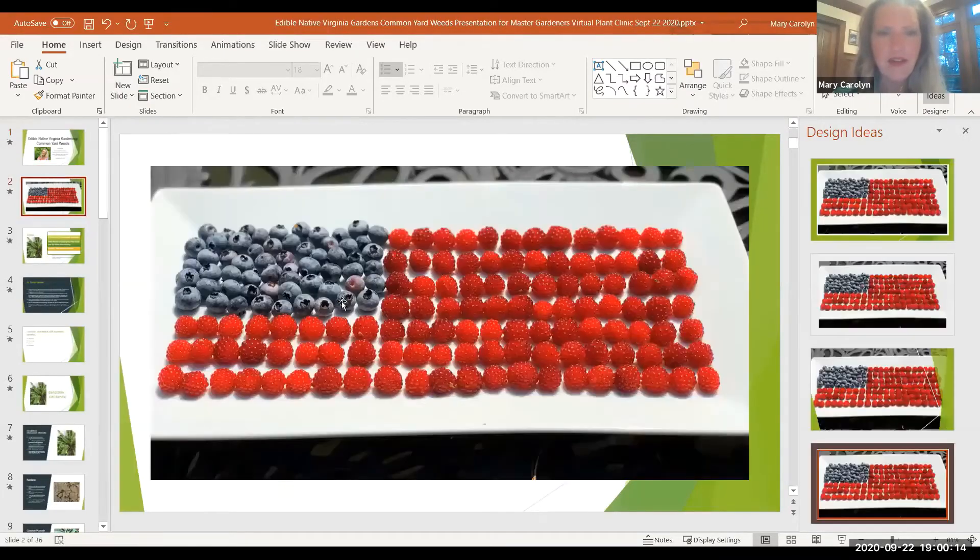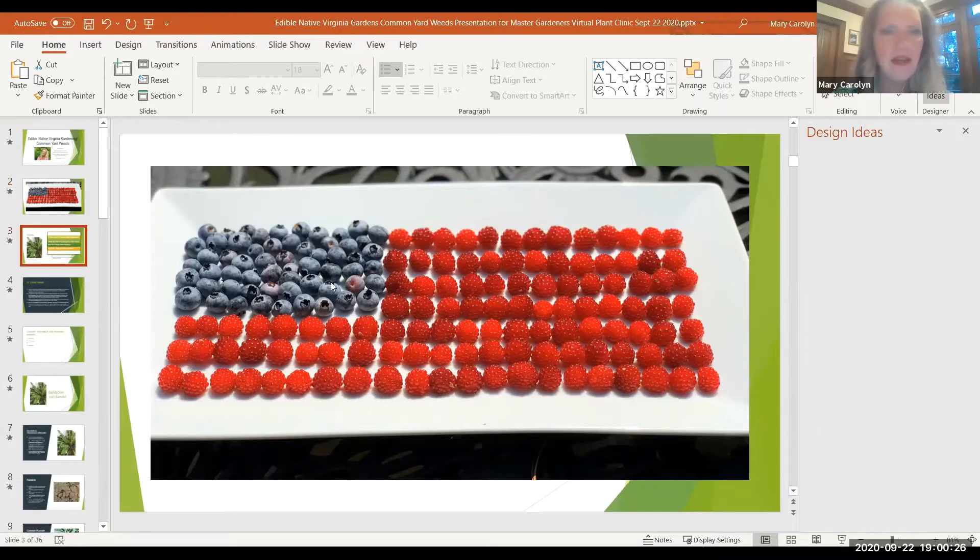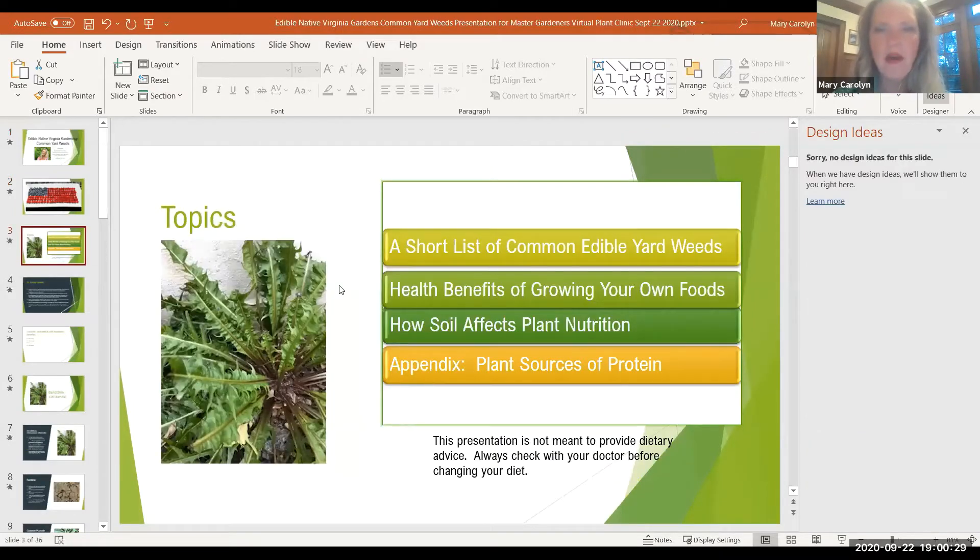I always have to show off my berries from last year. I think our soil is depleted. Last year's berries were unbelievable, but tonight I'm just going to zoom in on weeds and give you all a short list of common edible yard weeds, then talk a little bit about the health benefits of each and maybe how soil affects plant nutrition. It's supposed to be a 10-minute presentation, so I'll add to it if I can.